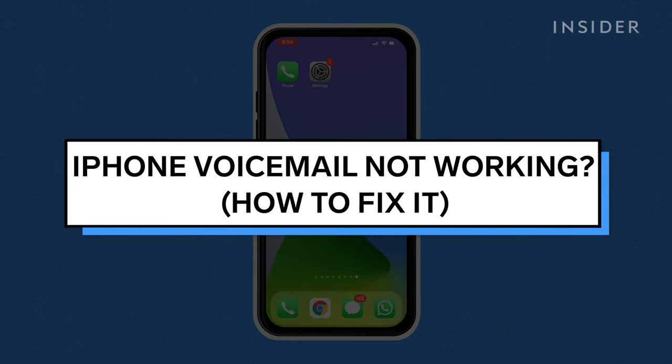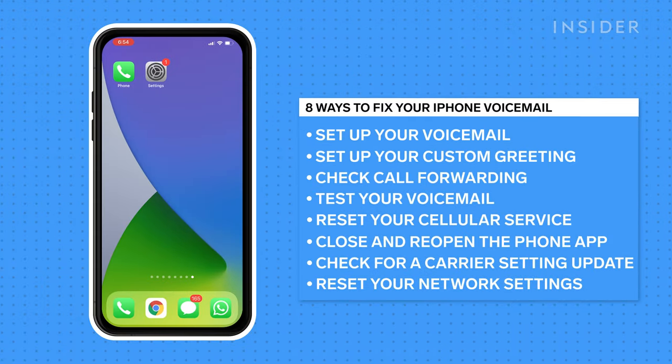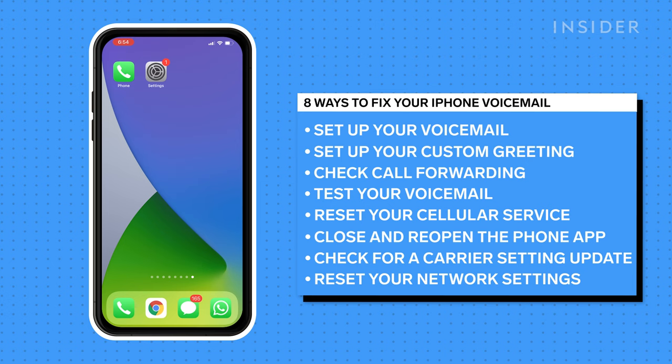If your iPhone's voicemail is not working, there are several simple troubleshooting steps you can take to get it working again. Let's go over 8 ways to fix your iPhone's voicemail when it isn't working properly.